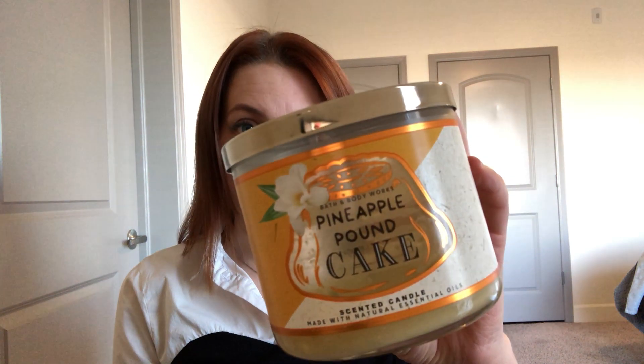I'll start with the first candle I burned up this month, back in October. This is my Pineapple Pound Cake from this year. Key notes are fresh pineapple, sweet vanilla pound cake, sprinkled with powdered sugar. I believe this is just a repackage of the pineapple bakery scents we've had before — like pineapple cream puff or pineapple crumb cake. Don't at me if it's not a direct repackage, but I'm pretty sure it is because I've had those before and it just kind of smells the same.